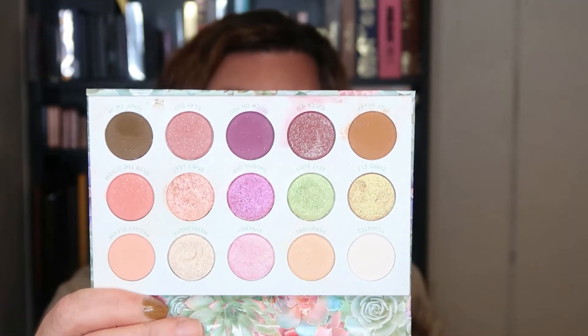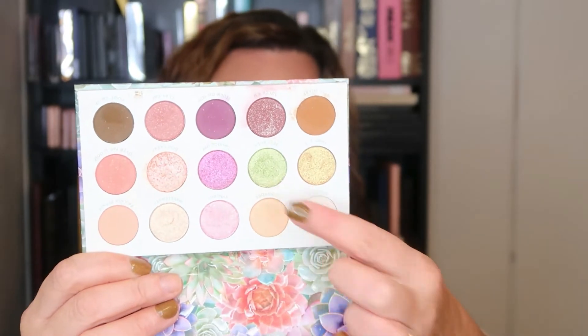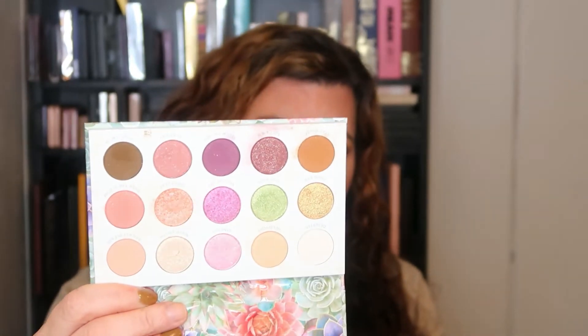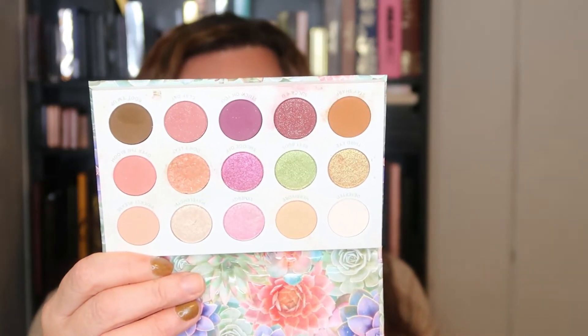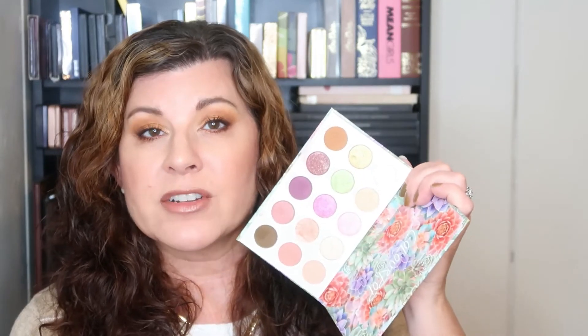My last ColourPop palette that I think is fantastic for fall is Garden Variety — it's got beautiful succulents on it. It could possibly read a little spring-like with the bright green in there, but the purples, the apricot colors, and the rest of the palette are so very fall-inspired. Late summer, early fall — if you picked this up in the last couple of months, you don't need anything else.